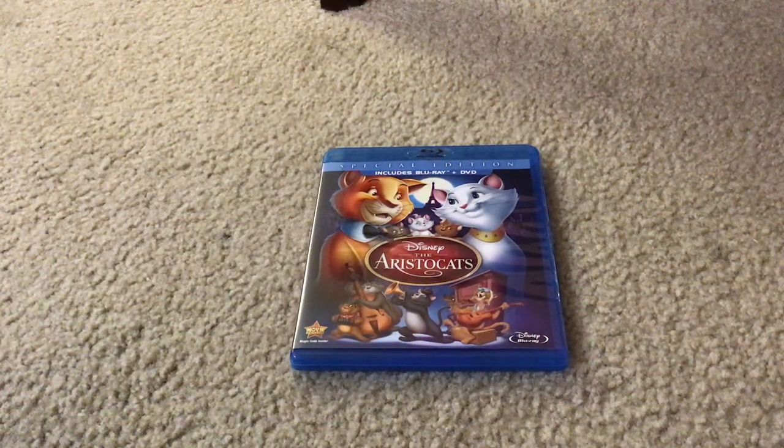Here's what the front cover looks like. It has Toulouse, Beryl Yost, Marie, Duchess, Thomas O'Malley, Scat Cat and all the other characters on it.